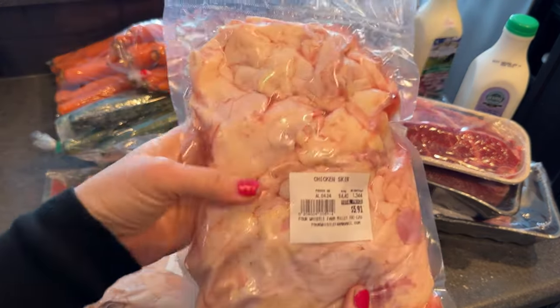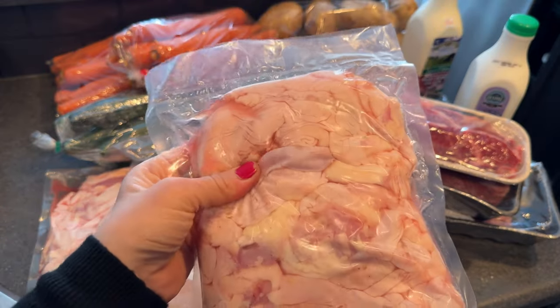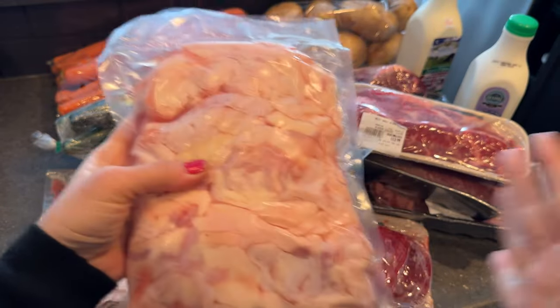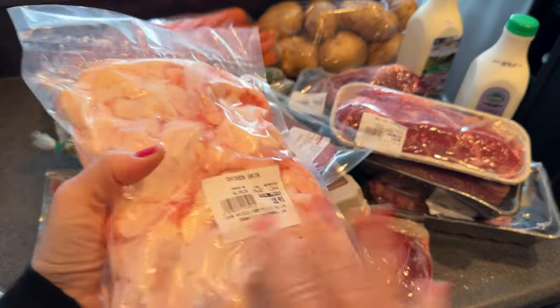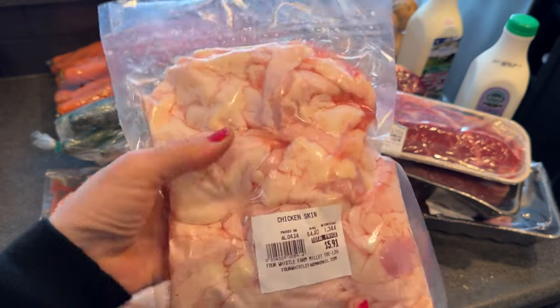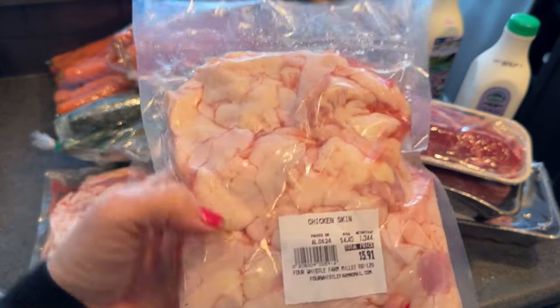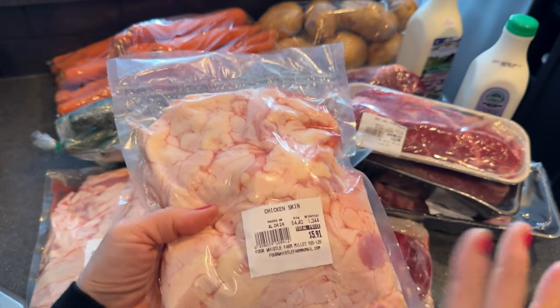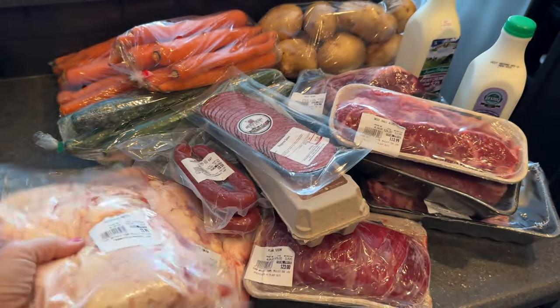I picked up three bags of chicken skins — these are amazing. It fills up two baking sheets and I bake them in the oven. I think I do have a video on that. This whole bag yields so many chicken skins. I picked up three bags — I'm going to keep one out and freeze the other two.